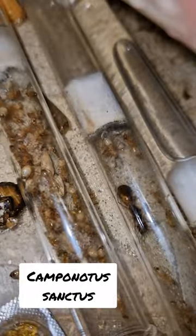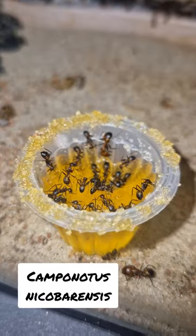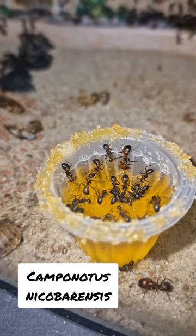So, what do you guys do with your ant colonies and their feeding? Are you giving the ants live food? I won't judge, but I'm pretty curious. Let me know in the comments.